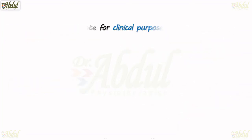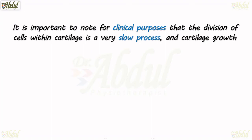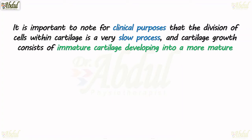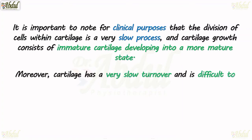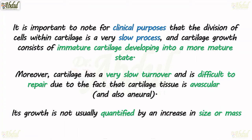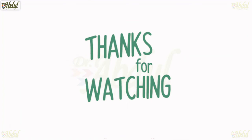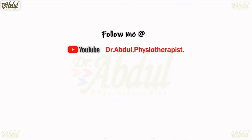It is important to note for clinical purposes that division of cells within cartilage is a very slow process, and cartilage growth consists of immature cartilage developing into a more mature state. Moreover, cartilage has very slow turnover and is difficult to repair due to the fact that cartilage is avascular and also aneurial. Its growth is not usually quantified by an increase in size or mass, but instead by its biomechanical properties. Thanks for watching — follow me on YouTube, Facebook, and Instagram.